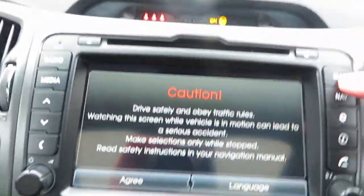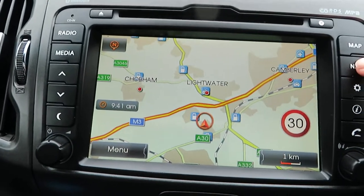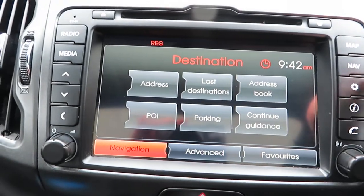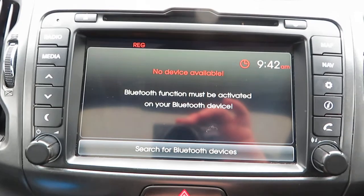On this side you've got maps — there's your navigation, just off the M3. And then your telephone is there, so you can connect your phone to the system. Dead easy to use.